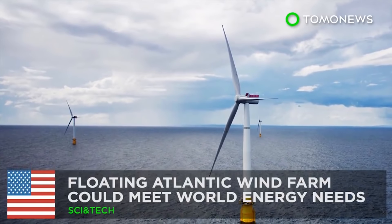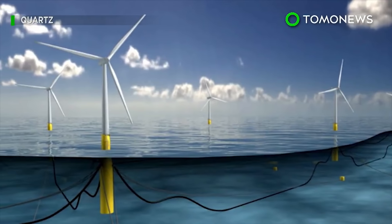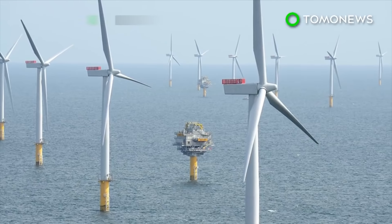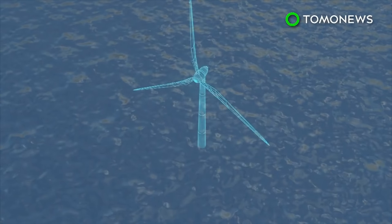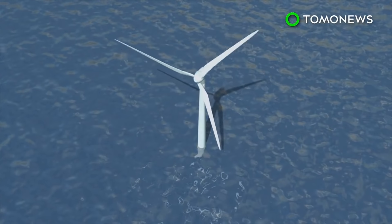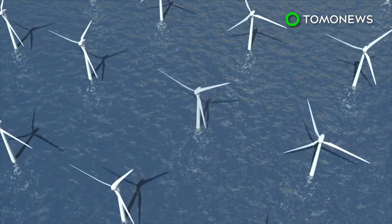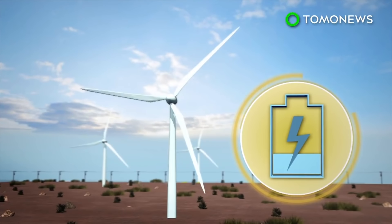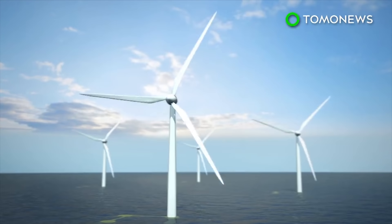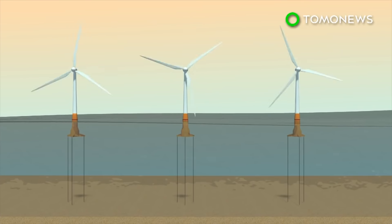Floating Atlantic wind farm could meet the world's energy needs. According to a new study, building a deep-sea wind farm the size of India stretching across the North Atlantic could meet the whole world's power needs. Land-based wind farms can produce around 1.5 watts per square meter, while a wind farm in the Atlantic would be able to generate 6 watts per square meter.